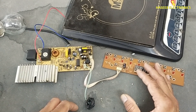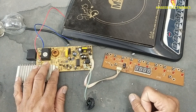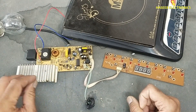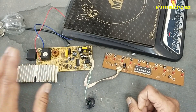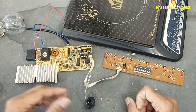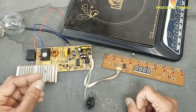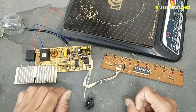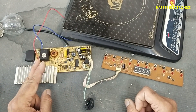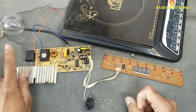Assalamu alaikum wa rahmatullahi wa barakatuh, friends. Welcome back to my channel. When we plug an induction cooker into the wall socket and the main circuit breaker trips off or the main fuse burns out, what is the reason? In some conditions when we plug it into the power socket, it has no response.